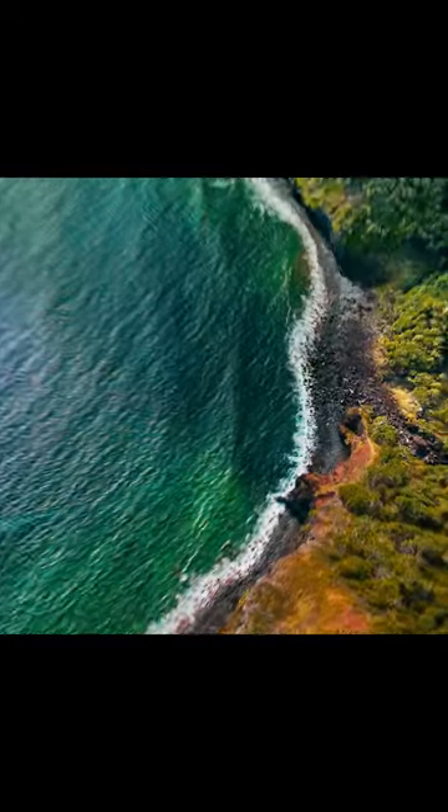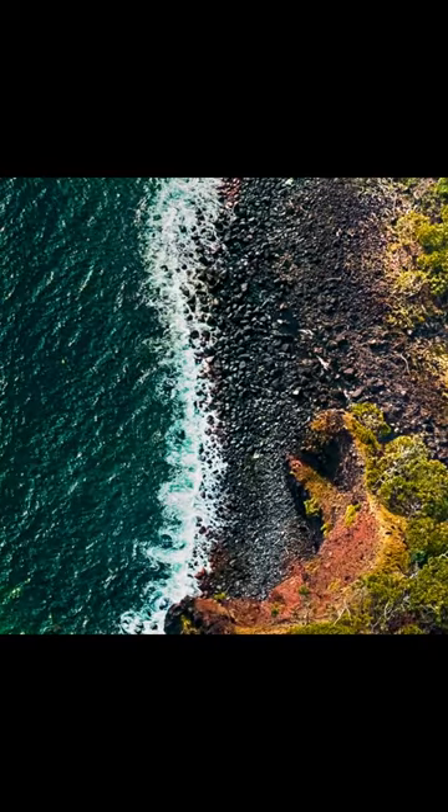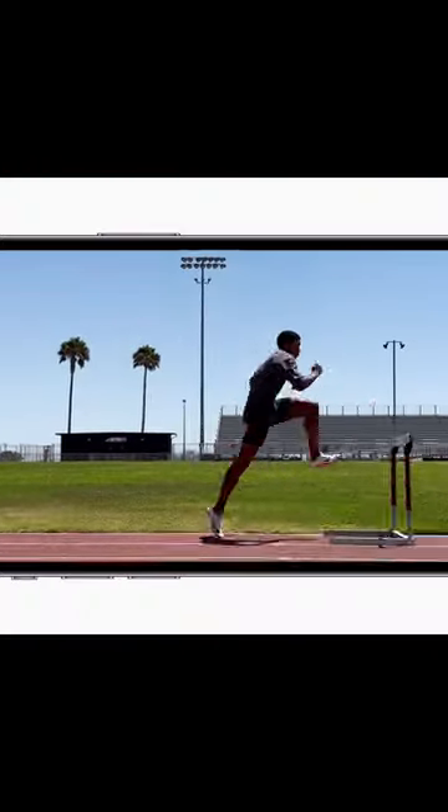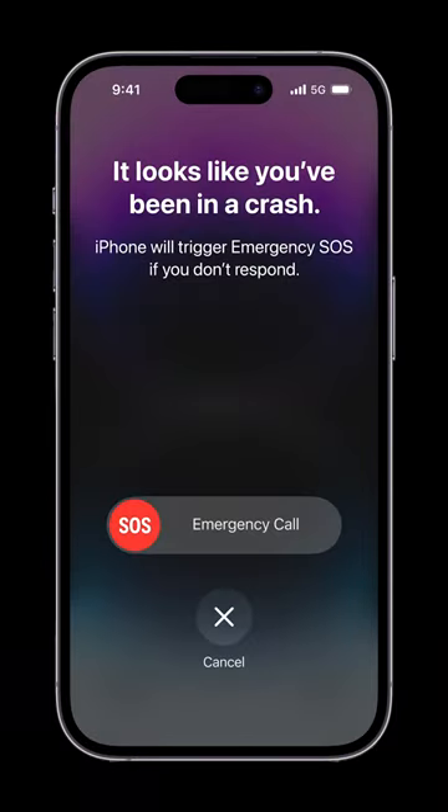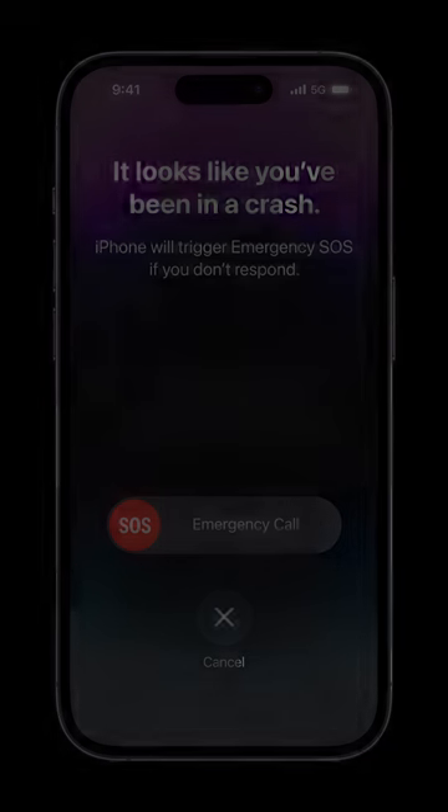The camera system includes a 48MP main camera, a new 12MP ultrawide camera, improvements to the telephoto camera, and a new action mode. And with crash detection, the iPhone can now detect a severe car crash and automatically dial emergency services.